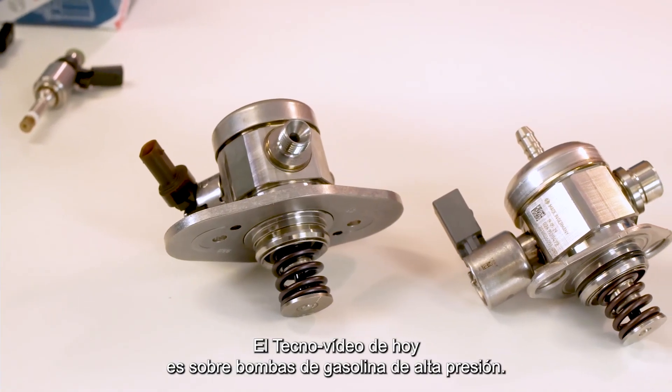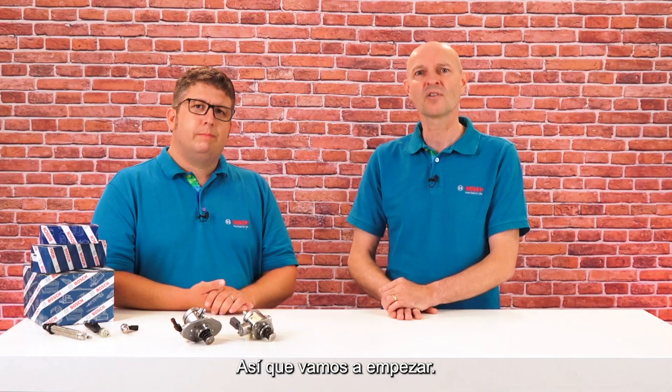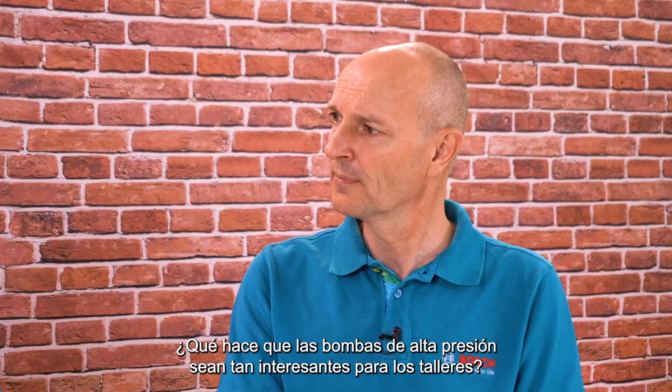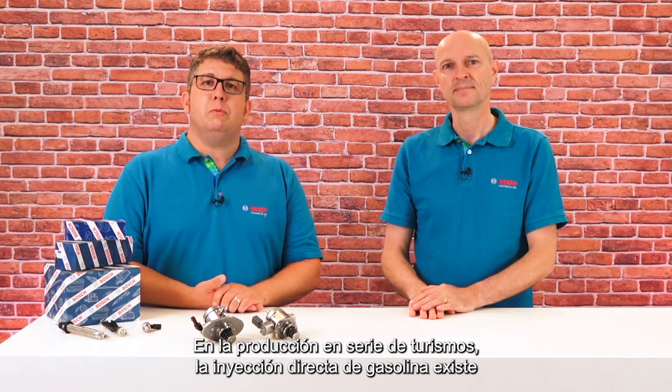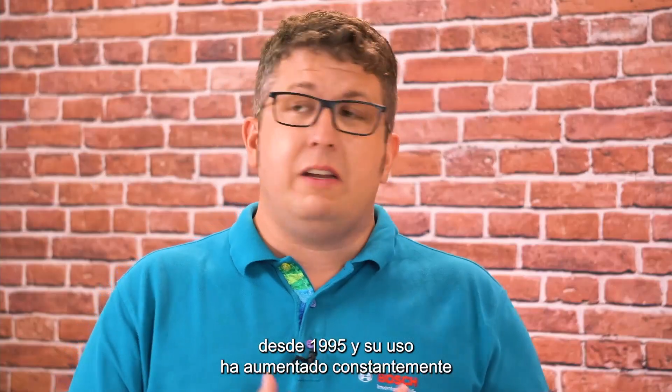Today's Bosch Tech Nugget is about high-pressure Gasoline pumps. On top of that, there is a separate episode explaining the Bosch high-pressure injectors. So let's start. What makes high-pressure pumps so interesting for workshops? In passenger car mass production, Gasoline Direct Injection has been around since 1995.